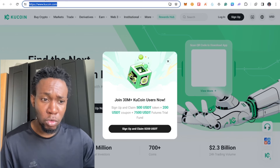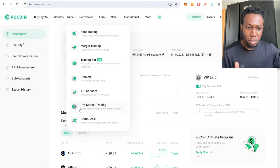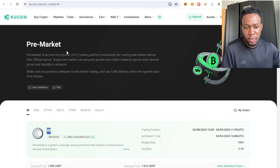Once you're in, come over to your dashboard and navigate to trading, then find pre-market trading. Under pre-market trading you have this option right here — these are the previous pre-market tokens that KuCoin has listed on this section.